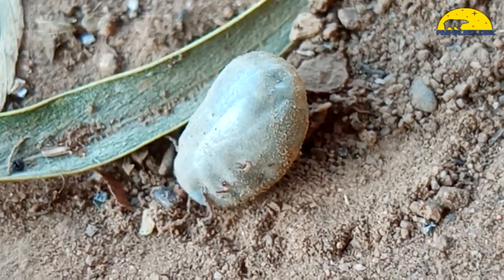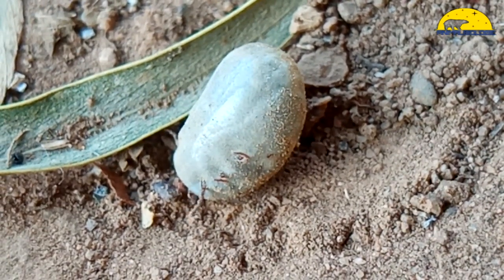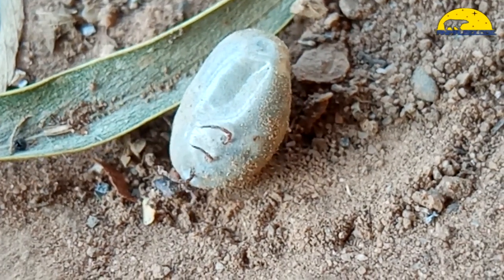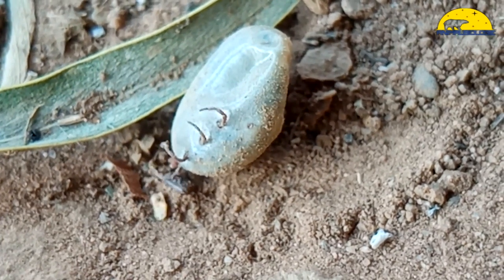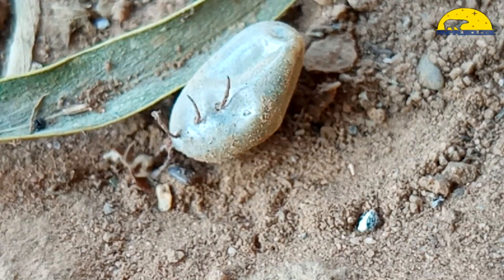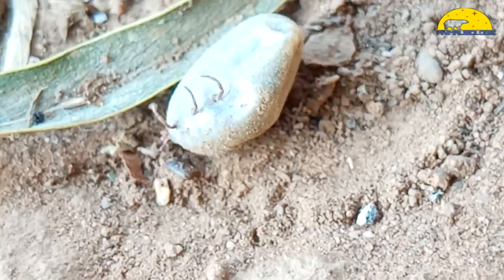A female tick is able to consume 100 times more food than a male. After such a rich meal, the female can increase in size by 150 times — that's why some ticks look like inflated balloons. They usually change color as they feed as well, turning a pale gray color.